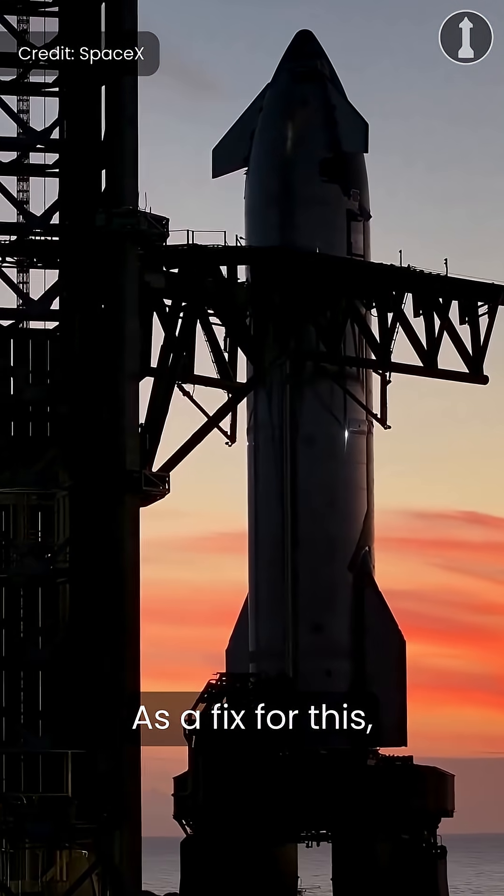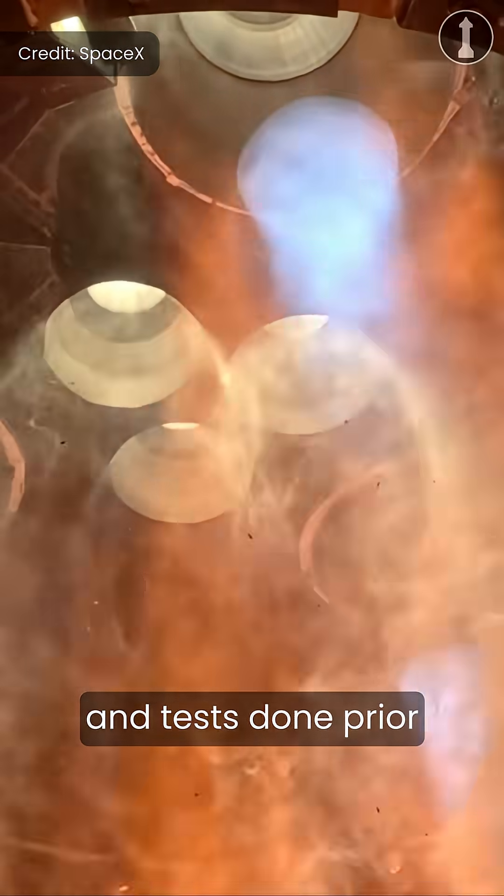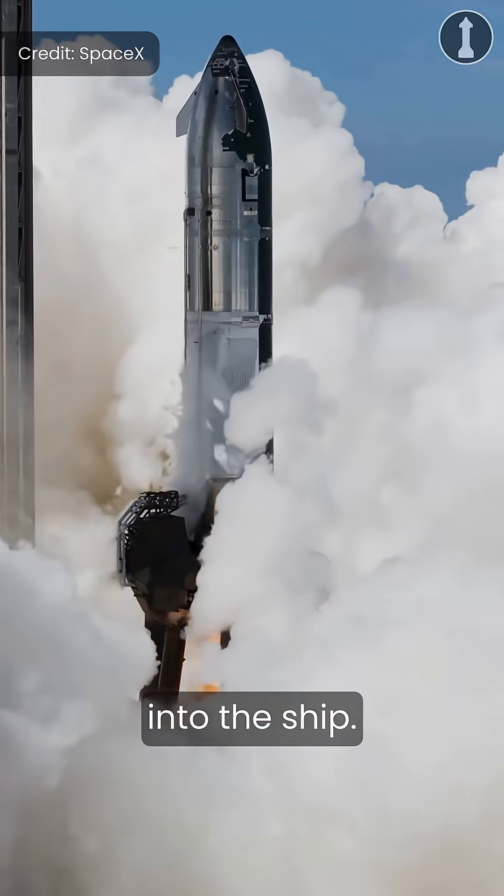As a fix for this, SpaceX plans to operate these COPVs at a lower pressure, with additional inspections and tests done prior to conducting tests that involve loading propellants into a ship.